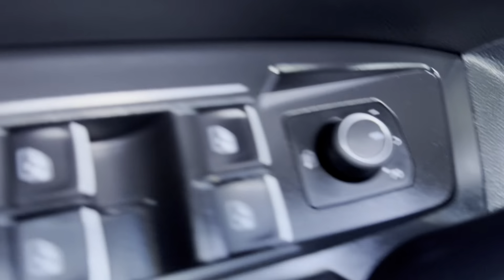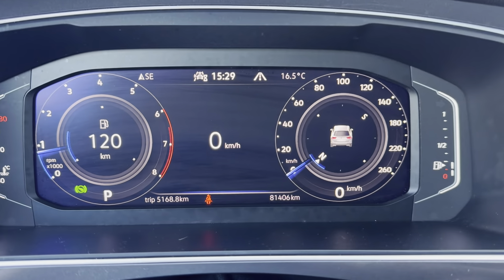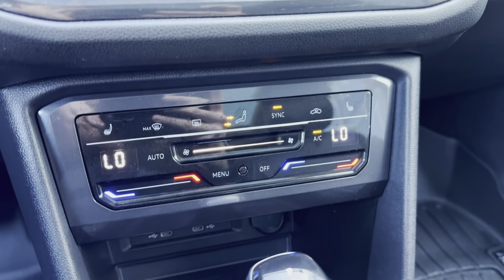On the driver's side we have our heated mirrors and our multi-function heated steering wheel. You can see that this vehicle only has 81,000 kilometers on it, and it comes with Apple CarPlay, Android Auto, and heated seats.